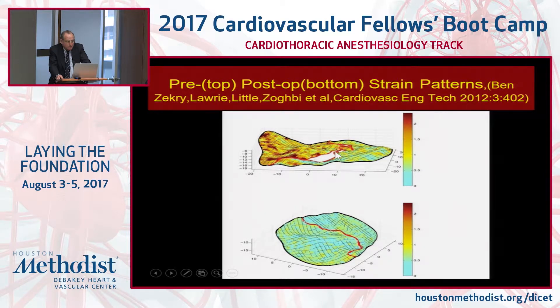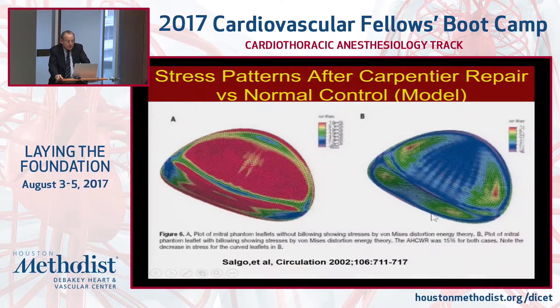We've done stress and strain studies with the University of Houston. An abnormal flail anterior leaflet shows very high stress in brown across the whole leaflet, while a normal leaflet shows almost no stress. Nature arranges the anatomy — thin structures, fine chordae — specifically to disperse stress and minimize it on these delicate structures. The Carpentier technique's failure rates are mostly associated with stress-related phenomena: calcification, degeneration, chordal rupture, and ring dehiscence.